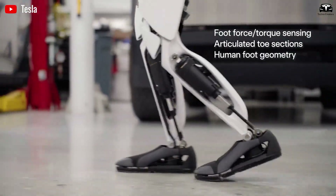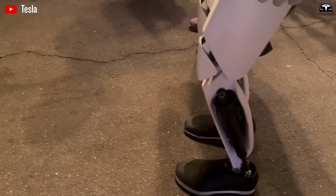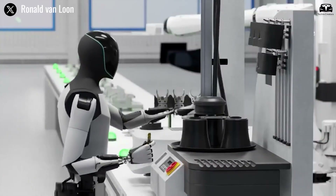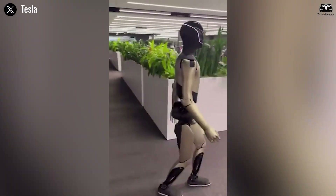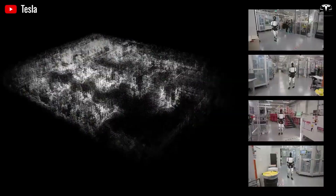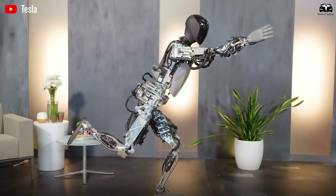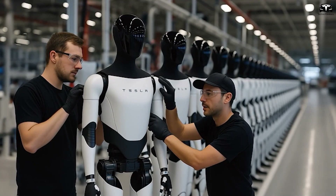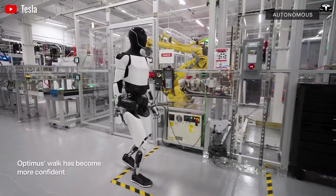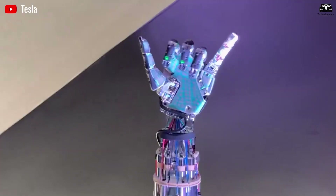Yet no revolution comes without overcoming formidable hurdles, and Optimus' lower body innovations address one of the most persistent doubters: mobility. For years, skeptics argued that true humanoid running — sustained, stable locomotion at human speeds — was a pipe dream for battery-constrained robots. Early Optimus models topped out at a plodding 2.5 mph walk, vulnerable to uneven terrain and quick directional changes. Enter the Gen 5 ankle design, a marvel of flexible, compliant engineering that has silenced naysayers by enabling seamless 5 mph sprints.